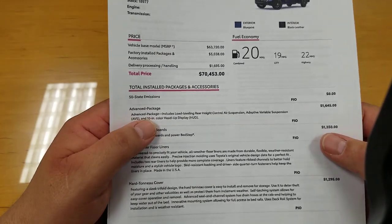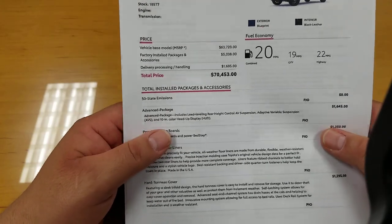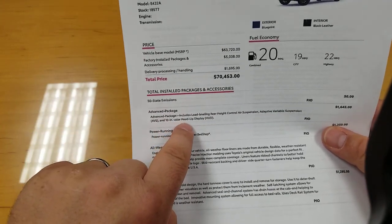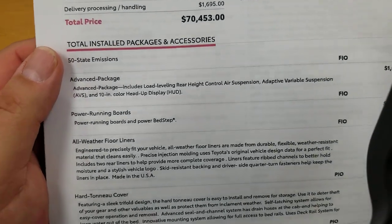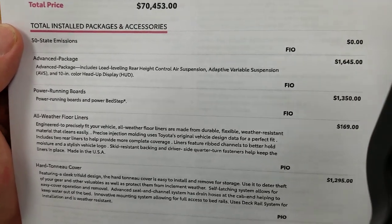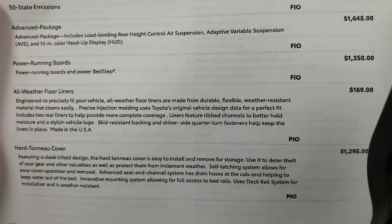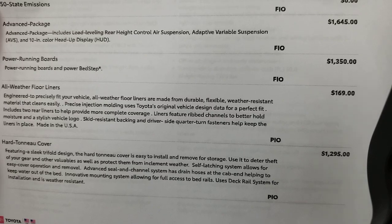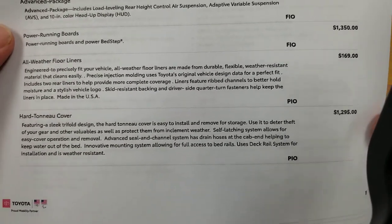This one's got the advanced package: load leveling, rear height control, air suspension, the adaptive variable suspension, and a 10-inch color heads-up display. That is a really cool package. The cost on that package is $1,645. Then you can see below there, power running boards and the power bed step — when you have the power running boards you do get the bed step with it, $1,350 is your price on that. Also floor liners, you're probably going to have those on about everything, it's $169.